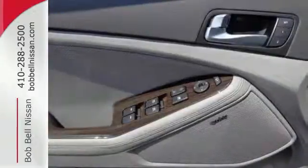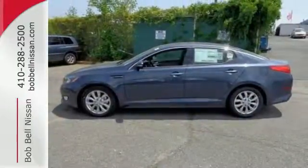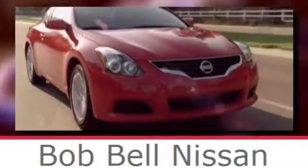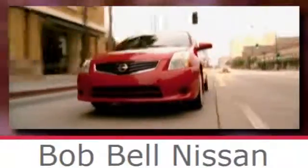Hurry in today to take this exciting 2015 Optima out for a test drive. Bob Bell Nissan Kia, serving the greater Baltimore area for all your automotive needs. Discover our great selection of new Nissans today. Here's the one for you. We'll see you next time.